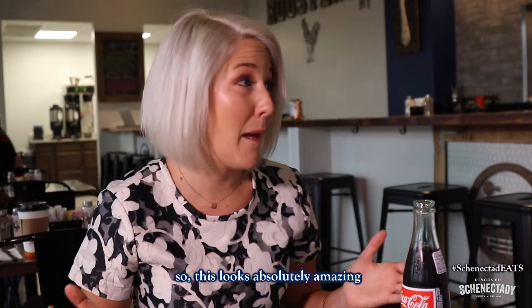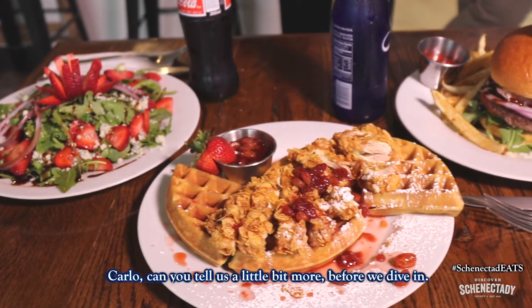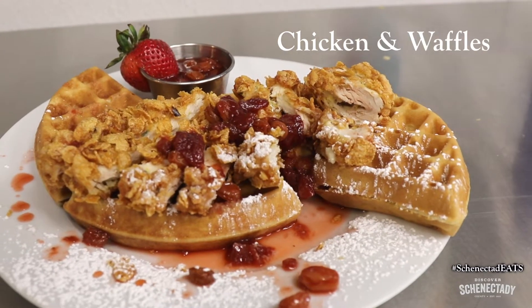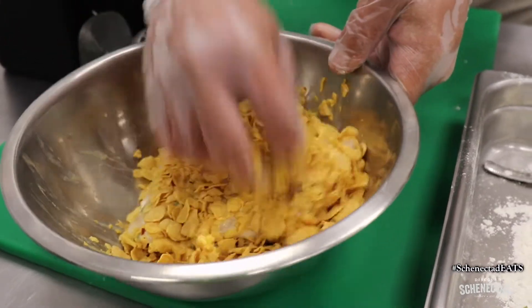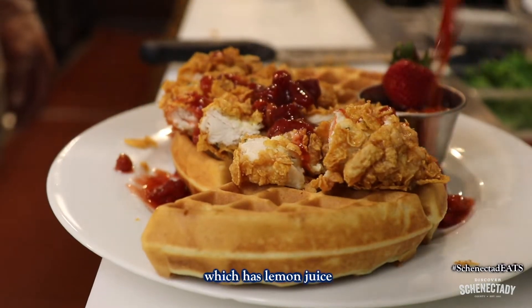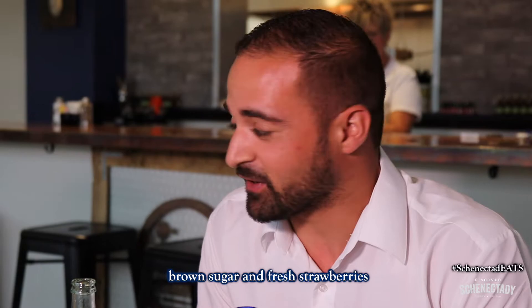This looks absolutely amazing. Carlo, can you tell us a little bit more before we dive in about what we're about to eat? For breakfast, we do feature a chicken and waffles. It's breaded with corn flakes, crushed red pepper, and onion powder — so it's like breakfast chicken breaded with corn flakes. It features a strawberry chutney sauce, which has lemon juice, orange peel, raspberry vinegar, raisins, brown sugar, and fresh strawberries.